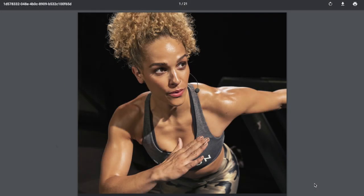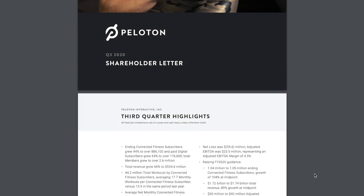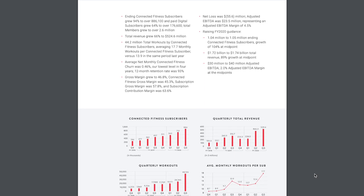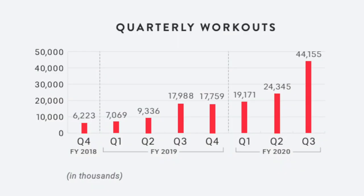They recently released their Q3 results for 2020. Peloton reports in fiscal years, meaning their year starts on July 1st and ends on June 30th the following year. Their Q3 metrics for 2020 represent January 1st through March 31st, and a few figures stood out. As you can see, the ending Connected Fitness subscribers nearly doubled from 2019 to 2020. Their total workouts more than doubled from 18 million in 2019 to 44 million in 2020.